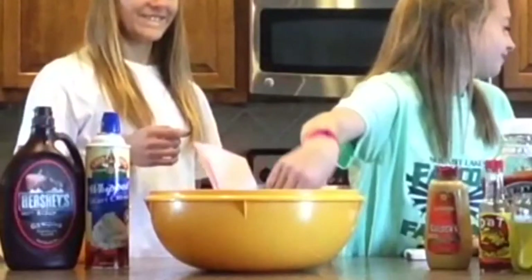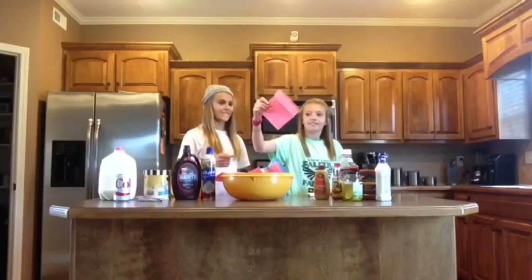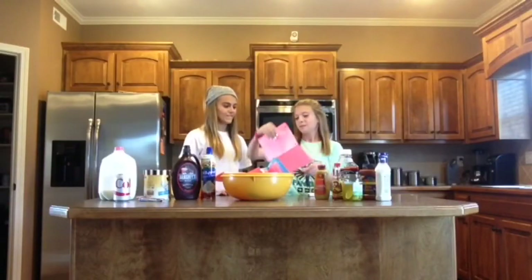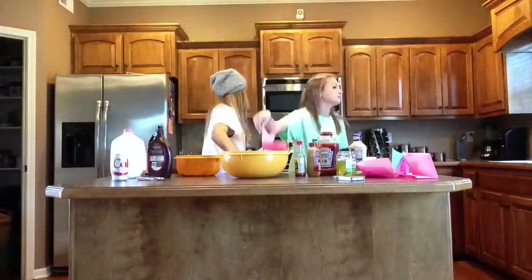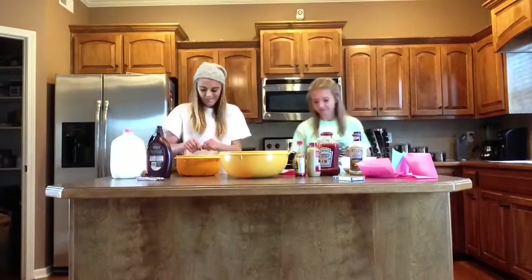We have put the ingredients on notes and we're going to randomly pick with our eyes closed to see which ingredients we're gonna have in our smoothie. Milk. Milk's chocolate.